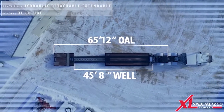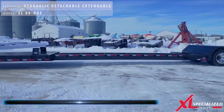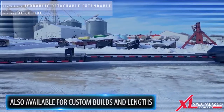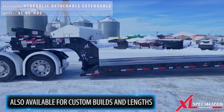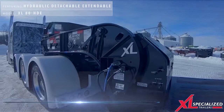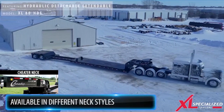Xcel's extendable product lines are available in several design options for deck, length, width, and height. There are also many different neck styles available, so you can customize your trailer to your needs.